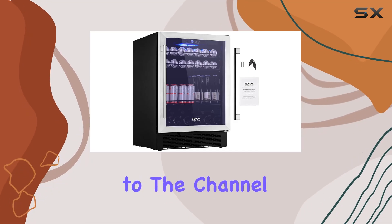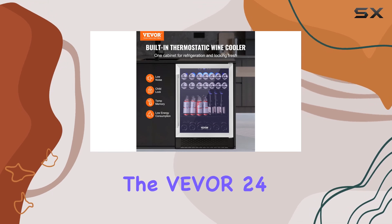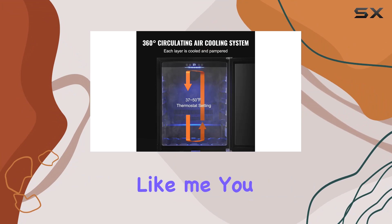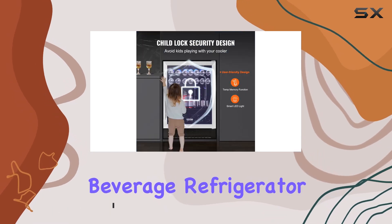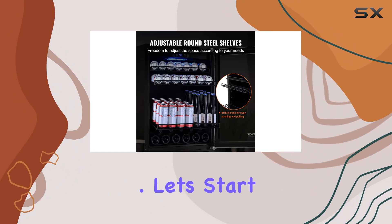Hey everyone, welcome back to the channel. Today, I'm excited to bring you a review of the VEVA 24-inch beverage refrigerator. If you're a beverage enthusiast like me, you know the struggle of finding the perfect storage solution to keep your drinks at the optimal temperature. The VEVA beverage refrigerator might just be the answer to all your beverage storage needs. Let's start with the features.